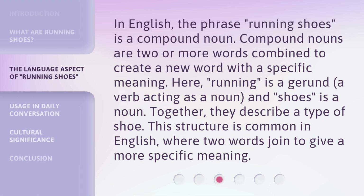In English, the phrase 'running shoes' is a compound noun. Compound nouns are two or more words combined to create a new word with a specific meaning. Here, 'running' is a gerund — a verb acting as a noun — and 'shoes' is a noun. Together, they describe a type of shoe. This structure is common in English, where two words join to give a more specific meaning.